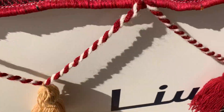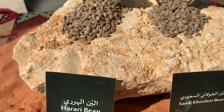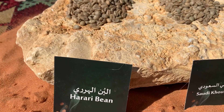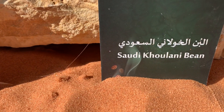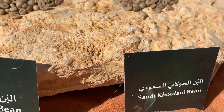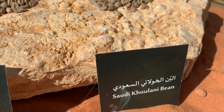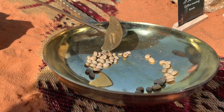These are the two types of beans that are grown in Saudi Arabia: the Harari and the Kowlani. Harari is originally from Ethiopia, from Harar. And Kowlani is originally from Yemen, from Kowlan. Kowlani is the more rare and expensive type and you won't find it in the market at the moment — they just give it out to their friends and family.